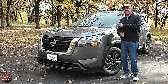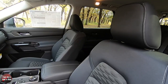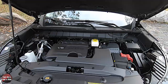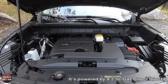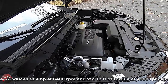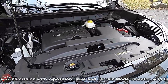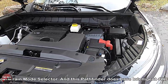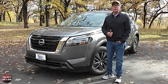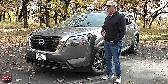This is the Nissan Pathfinder SV four-wheel drive, presented in Gun Metallic with a charcoal cloth interior, and its MSRP is $40,110. It's powered by a 3.5-liter gas direct injection double overhead cam naturally aspirated V6 producing 284 horsepower at 6,400 RPM and 259 pound-feet of torque at 4,900 RPM. It's driven by a nine-speed automatic transmission with seven-position drive and terrain mode selector. This Pathfinder has intelligent four-wheel drive with a new direct coupling system allowing immediate response with no wheel slippage required to engage.